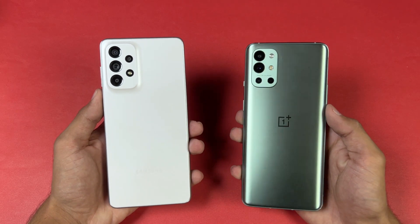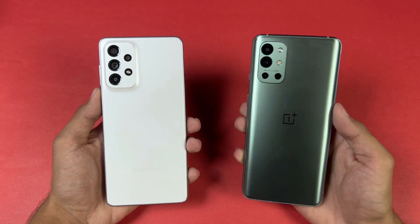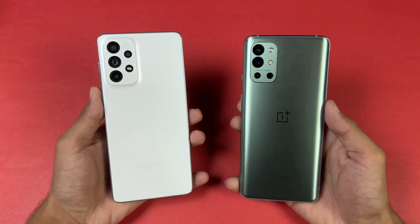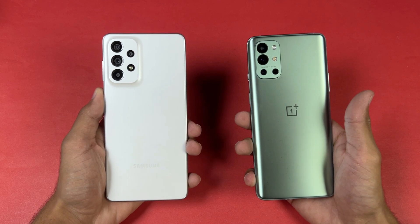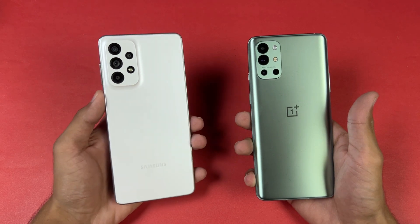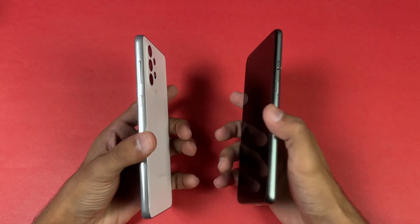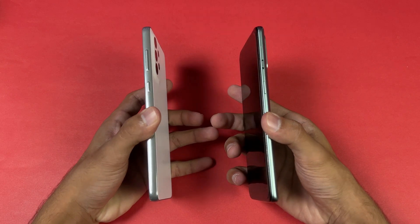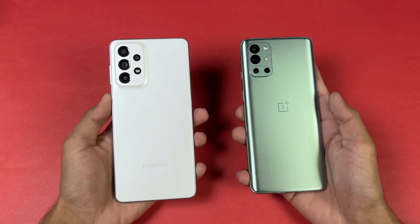On the back we have quad cameras on both phones. On the OnePlus we have a 48 megapixel OIS main camera, 16 megapixel ultrawide, 5 megapixel macro, and 2 megapixel monochrome lens. On the Samsung we have a 108 megapixel OIS main camera, 12 megapixel ultrawide, 5 megapixel macro, and 5 megapixel depth sensor. The OnePlus back is glass while the Samsung has a plastic back; OnePlus has an aluminium frame while the Samsung has a plastic frame. No headphone jack on either device, and both phones have dual speakers.